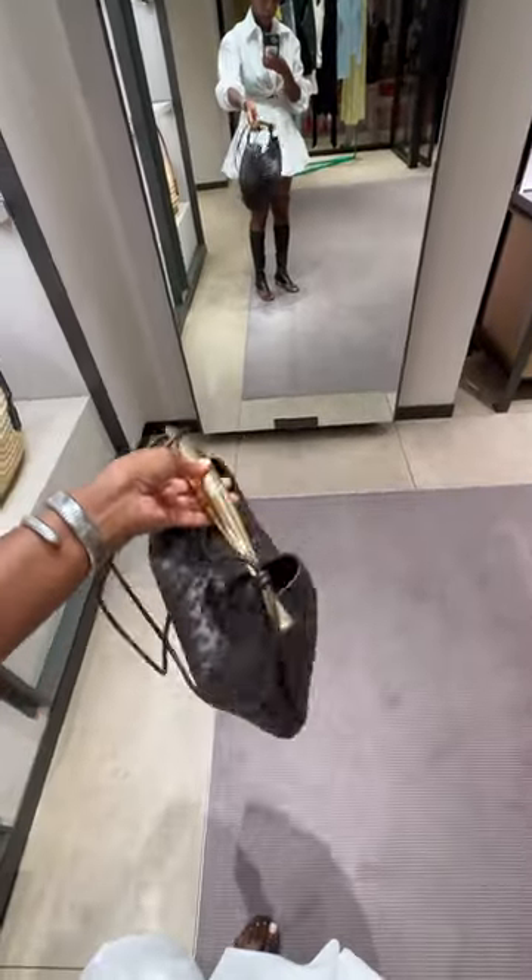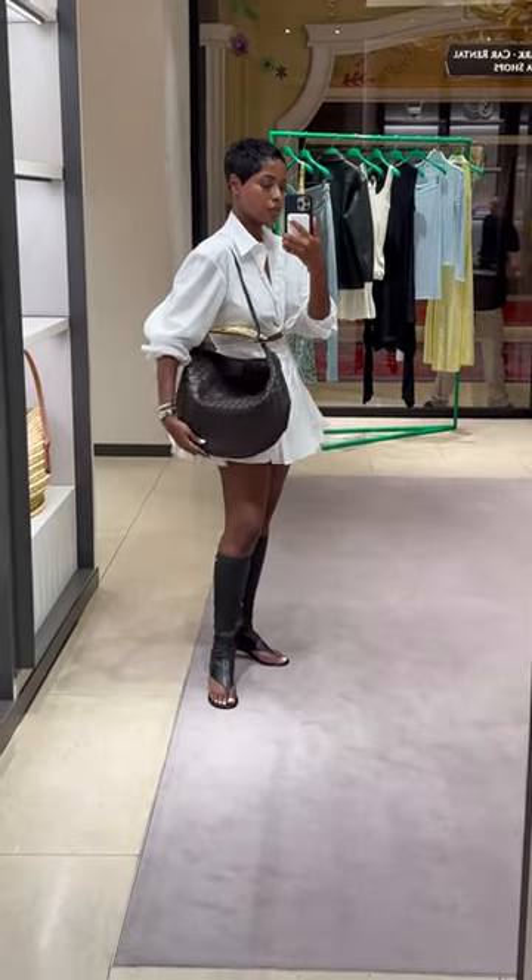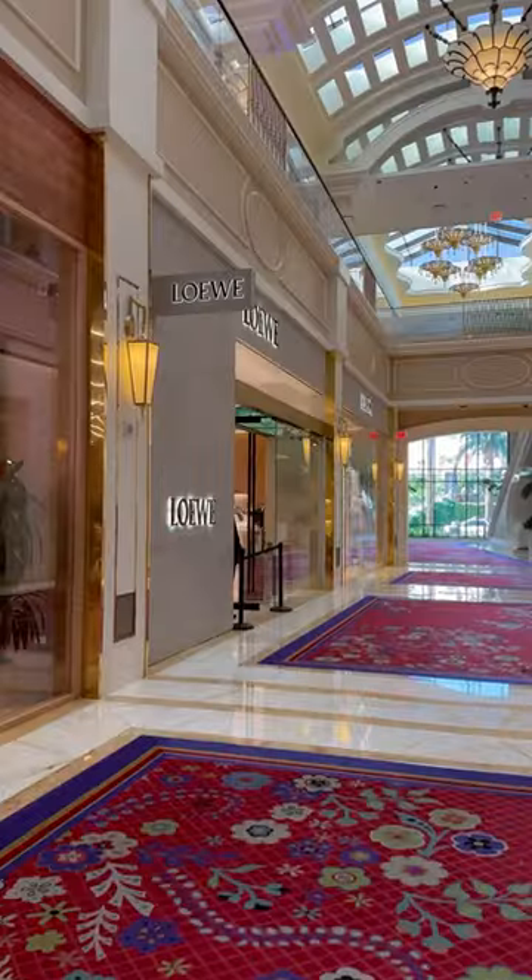Next up is Bottega. I've wanted this bag for a while but this is a new size — it's bigger and it has a strap now. I'm highly considering it.